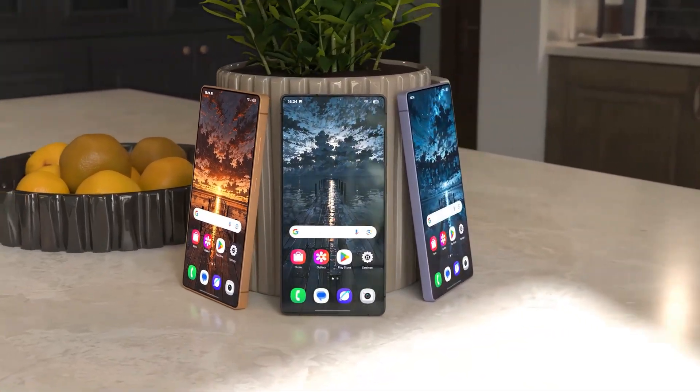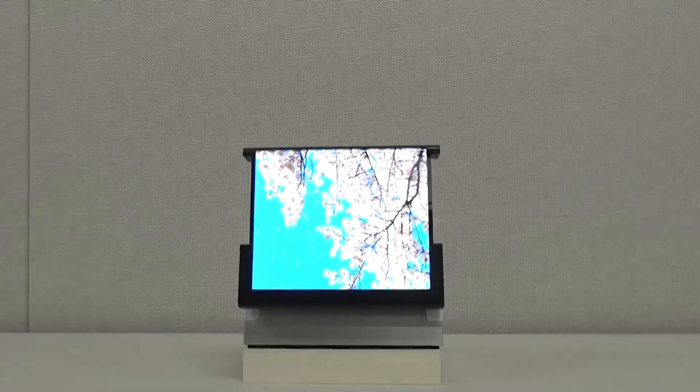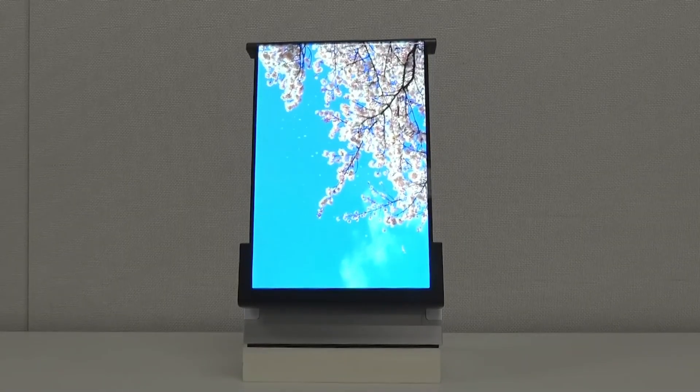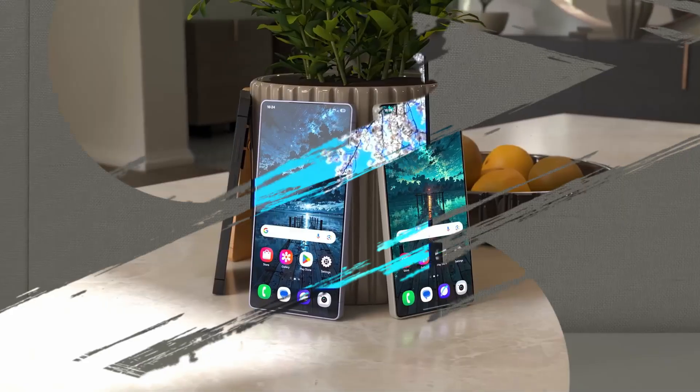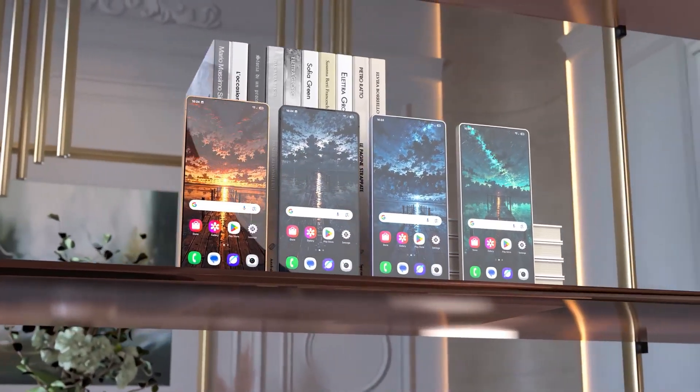Samsung isn't just building smartphones anymore — they're building the future. From rollables to tri-folds to AI-powered displays, Samsung's vision goes far beyond today's foldables. Welcome back to Tech Chat. Let's take a look at where Samsung is taking us next.